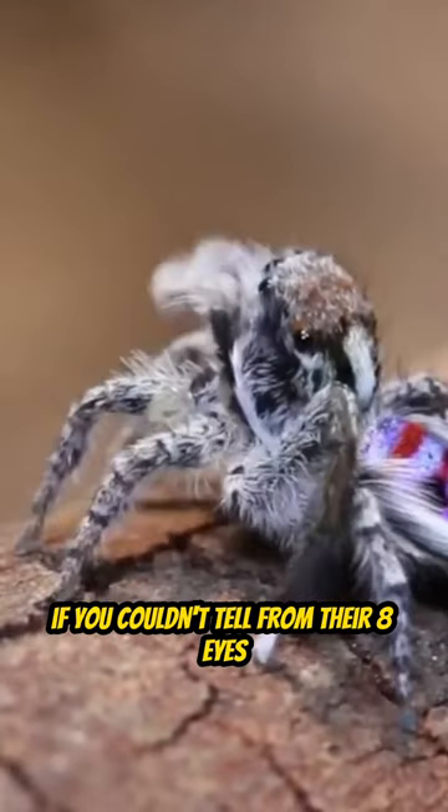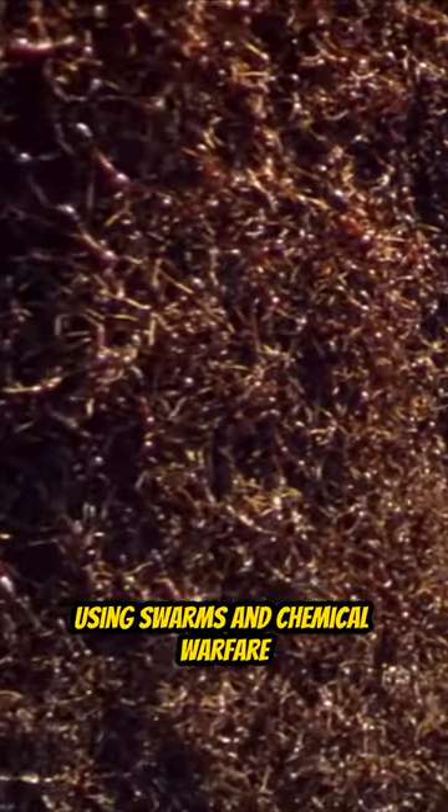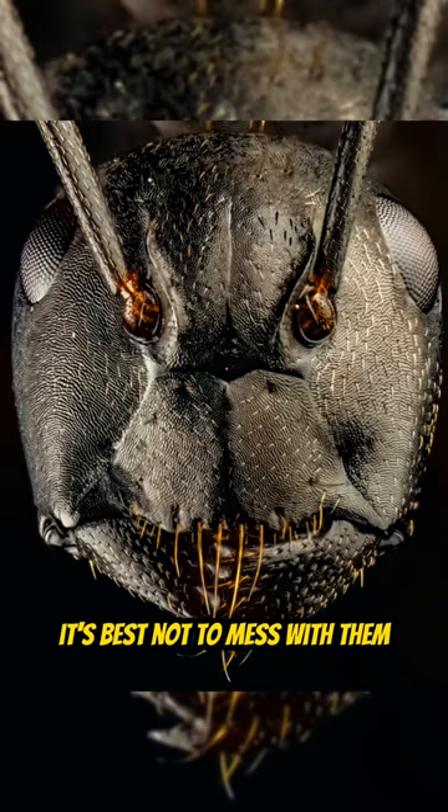Spiders are visual hunters — if you couldn't tell from their eight eyes — and they hate attacking ants, because ants fight back using swarms and chemical warfare. It's best not to mess with them.